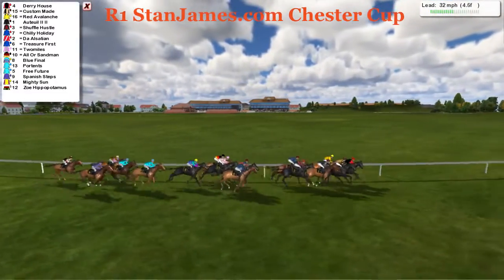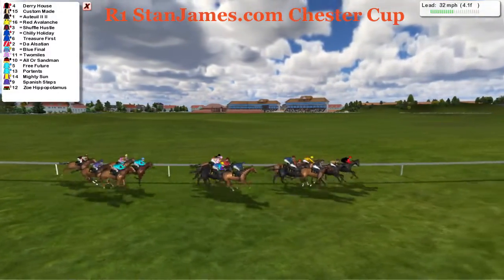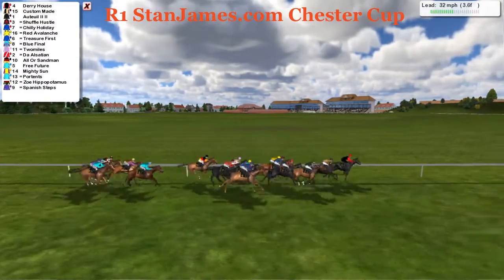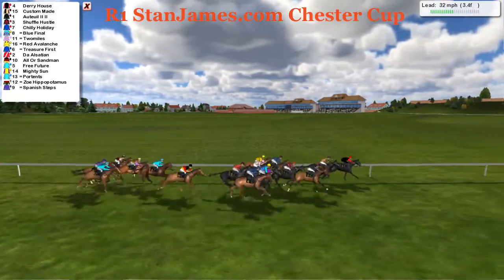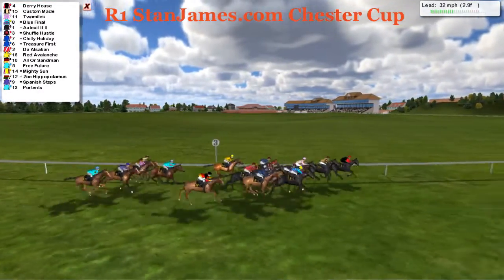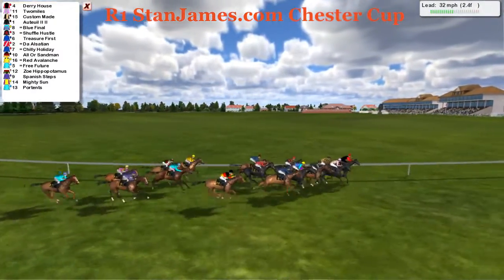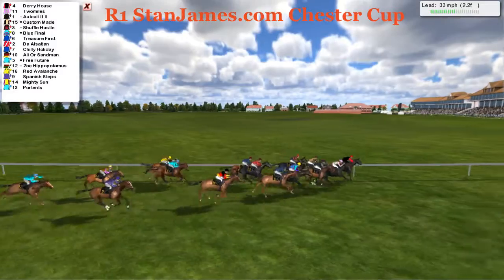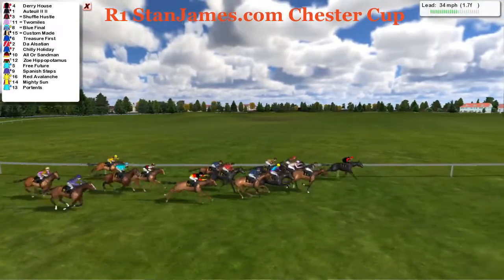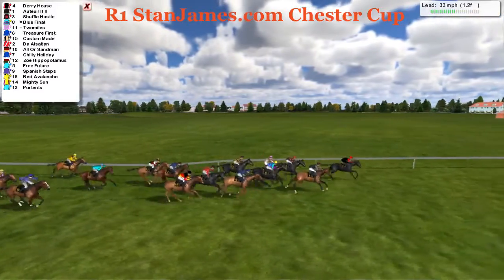At least ten lengths first to last. Backmarkers would want to start getting closer from here. But Derry House our new leader now — looks like Red Avalanche has finished for the day. Three and a half furlongs. Second is Custom Made, Ortoi looking dangerous. Two Miles moving into the race strongly inside the three furlong — that's a good move at the right stage of the race. It's Derry House from Two Miles, then Ortoi, Custom Made, still sticking on at the two furlong. Getting the fence run, Shuffle Hustle into a good position. Out wider, Blue Final. Custom Made. Nothing much running on at the cutaway.